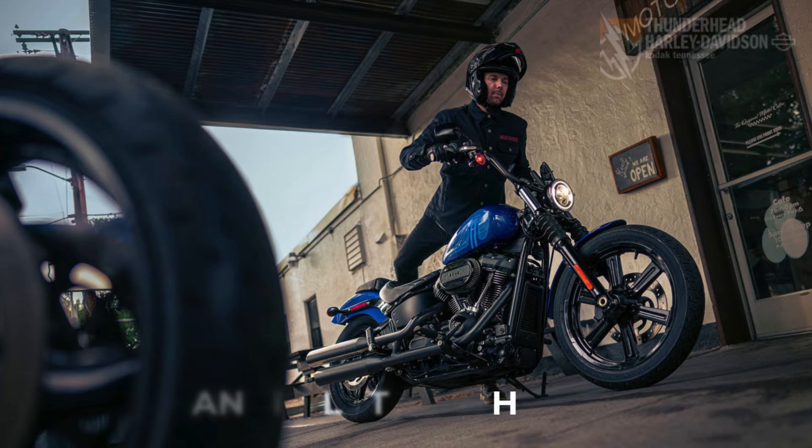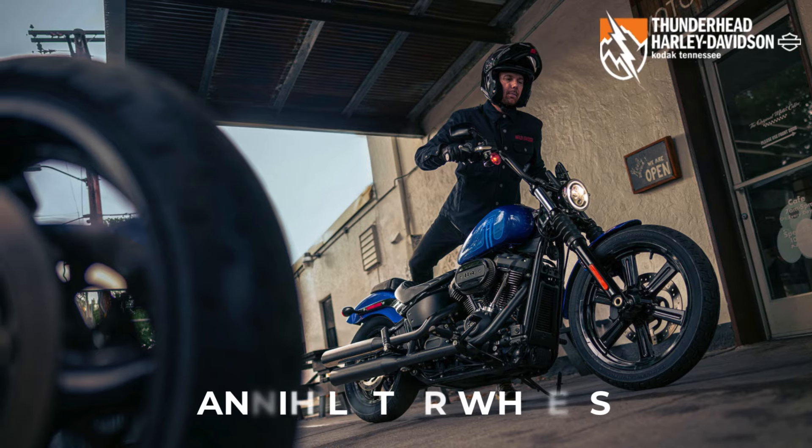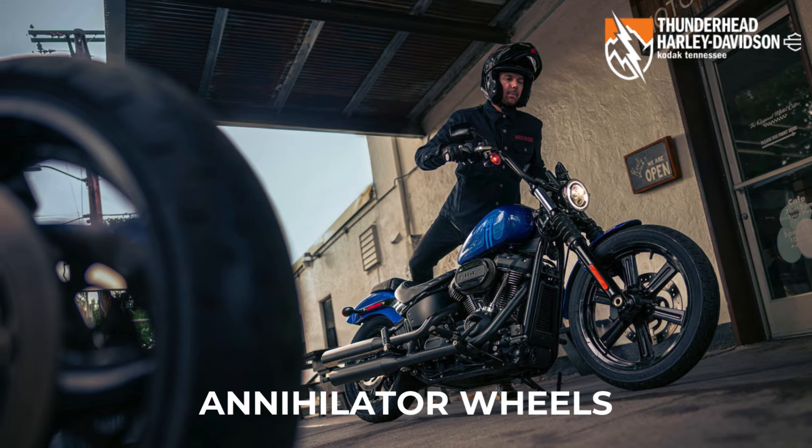Featuring Annihilator wheels — six-spoke cast wheels with fierce lines that command attention and accentuate the custom look of this Bob.